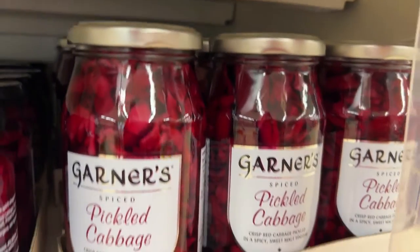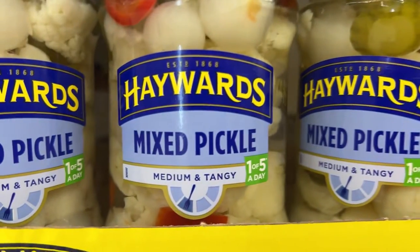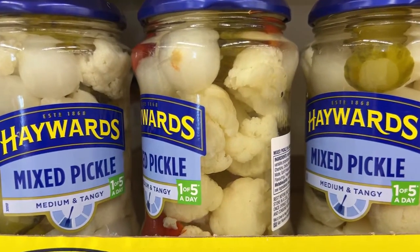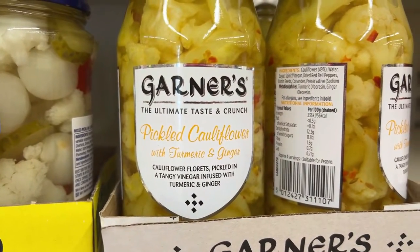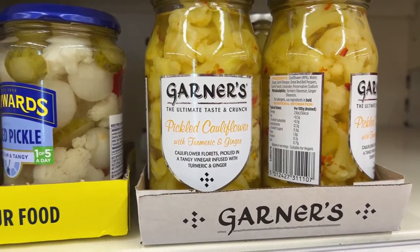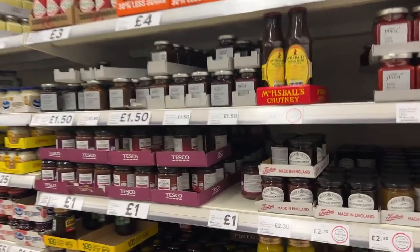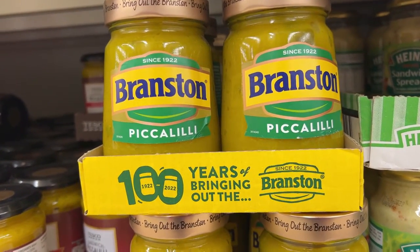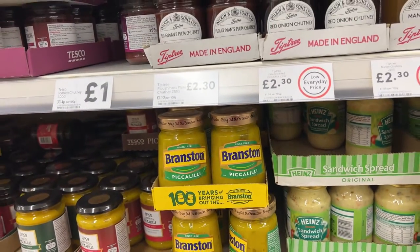And then pickled cabbage, and mixed pickle, which has like onions and cauliflower and cucumbers in it, I think. And this pickled cauliflower — never seen that before. It reminds me of Piccalilli. Let's see if we can go find that. Here in the chutney pickle section, we have Piccalilli, which is something I had never heard of or eaten until last year when subscribers told me I had to try it, and I love it.